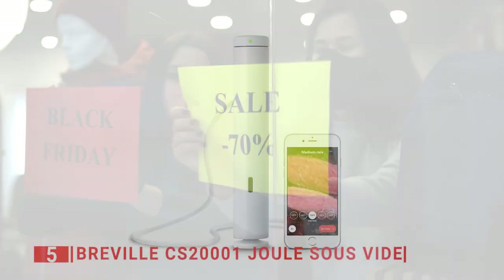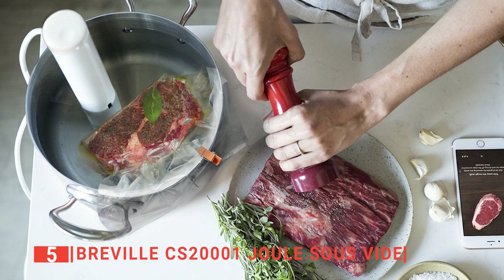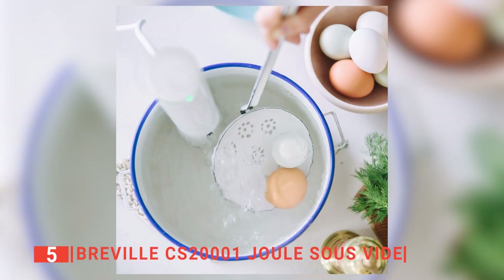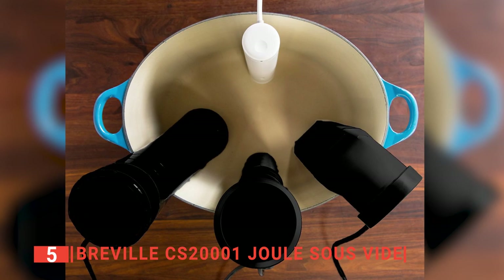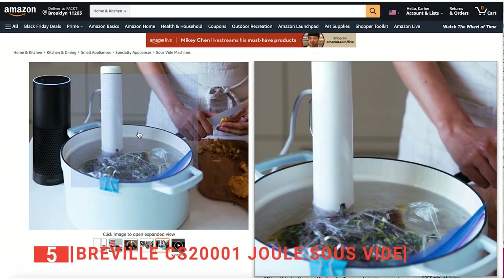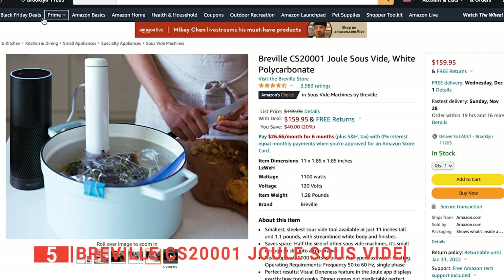For my next unmissable discount, take a look at this Breville CS2001 Joule Sous Vide. This is the smallest, sleekest tool of this type available on the market today at just 11 inches tall and weighing 1.1 pounds. With this device, you not only save space, but have a powerful and convenient product to help you perfectly sous vide aspects of your meals. Moreover, it heats water faster than any other immersion circulators or precision cookers, and holds the temperature with absolute accuracy to ensure perfect results every time. It's even controlled by a groundbreaking app that empowers sous vide veterans and novices alike, giving you the freedom to cook no matter where you are. Right now, Amazon is offering a $40 reduction from $199.95 down to just $159.95. You're not going to find this kind of price anywhere else, so get it before it's gone.